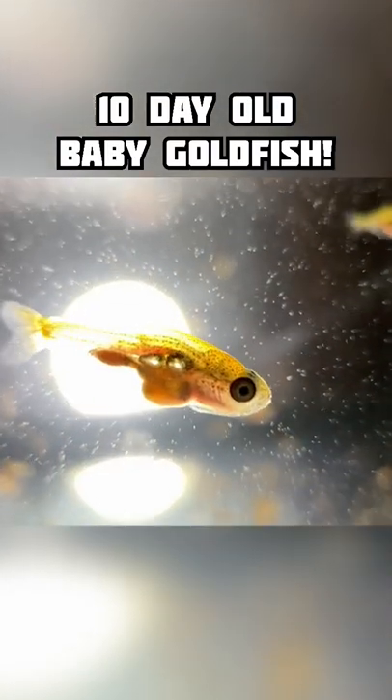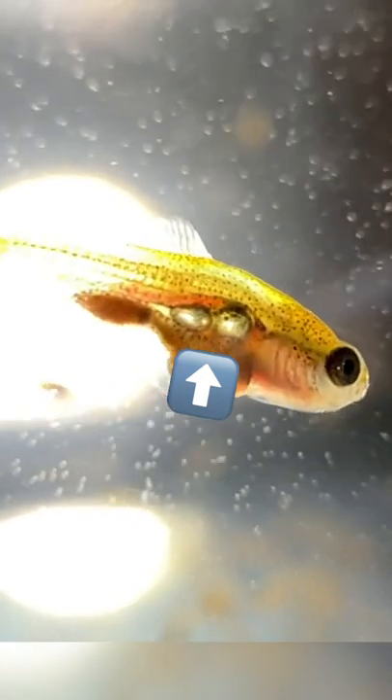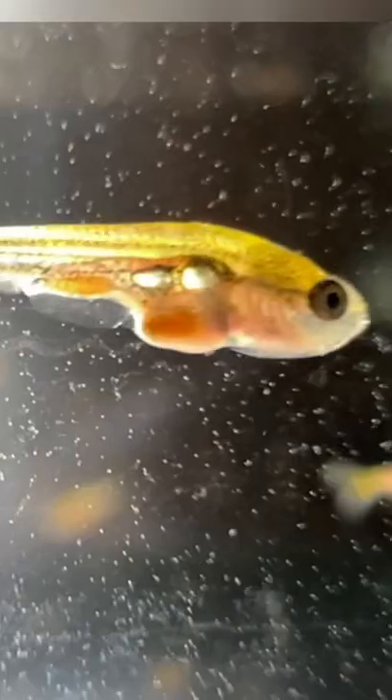This is what a 10-day-old baby goldfish looks like. If you look closely at their abdomen, you'll see their swim bladder is now in two different lobes. If you remember from the day five update, it was just one big bubble — it is now split into two.